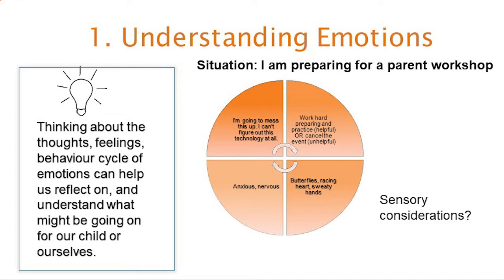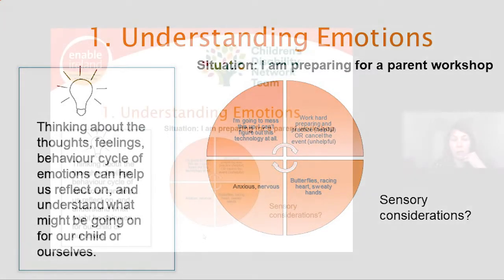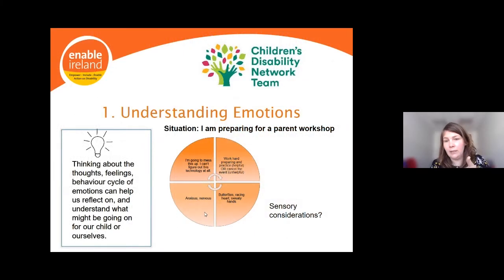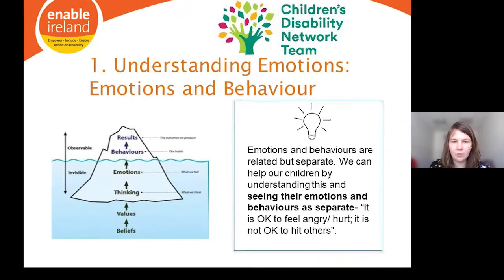Thinking about this thoughts-feelings-behaviour cycle can help us reflect on and understand what might be going on for ourselves or our children. Crucially, while it can be helpful to understand what's going on, we also need to think about which parts might be more or less accessible for our children. If our child is not using words to communicate, for example, it's going to be really hard to access the cognitive part — we might need to infer that and focus more on their behaviour or body feelings.